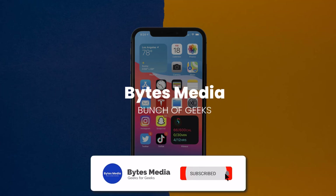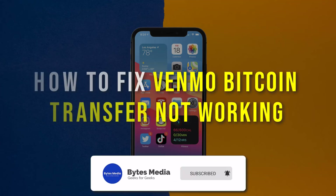Hey guys, I'm Anna, and today I'm going to show you how to fix Venmo Bitcoin Transfer not working.